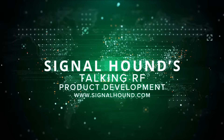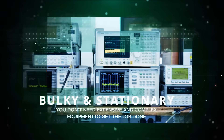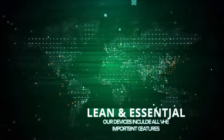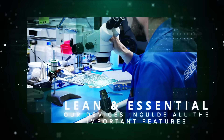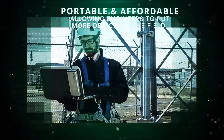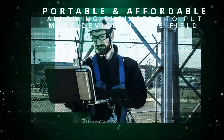This is Signal Hound's Talking RF, and today we're talking product development. You don't always need expensive or overly complex test equipment to get the job done. We build our devices to include the important features and functionality but keep things lean by leaving out the non-essentials, delivering accurate, portable, and powerful RF analysis capabilities.